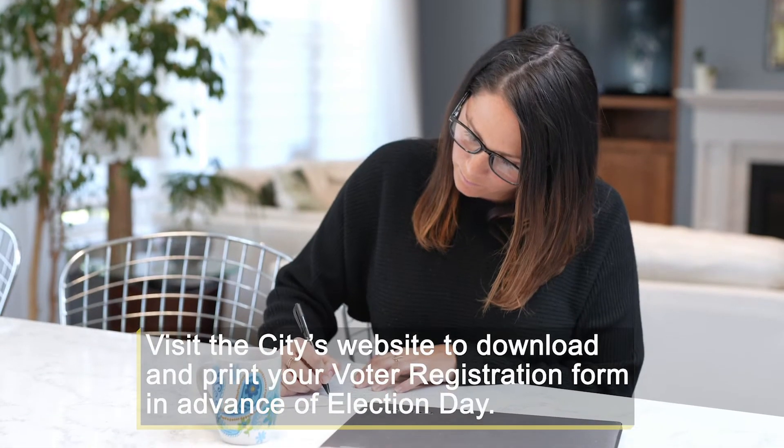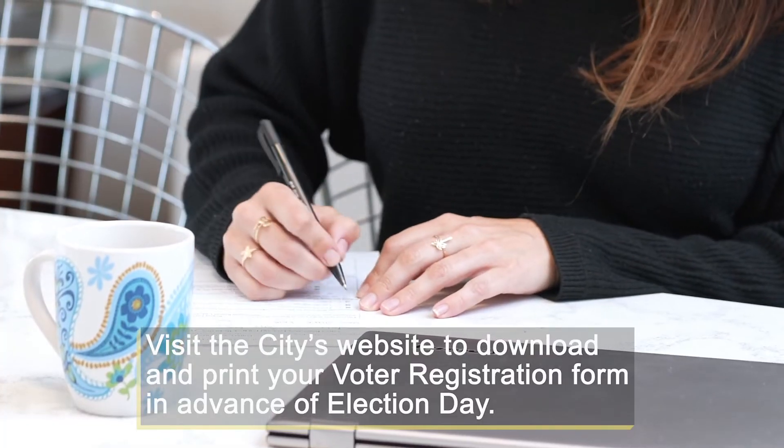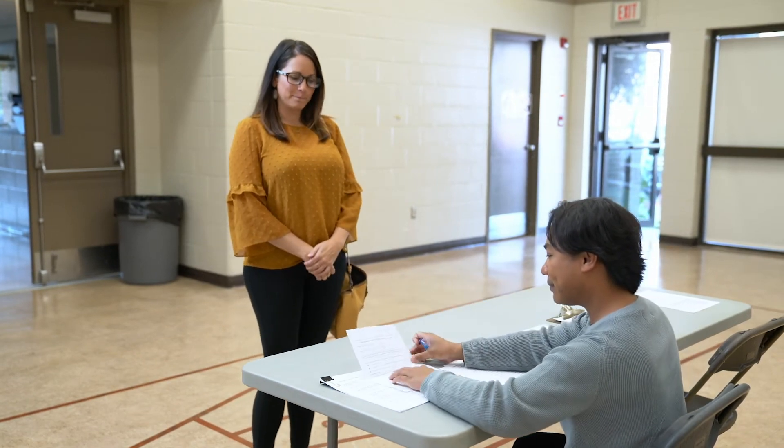Make your voting process faster by filling out your voter registration form at home and bringing it with you when you vote. Otherwise, this form will need to be filled out when you arrive at your polling station.